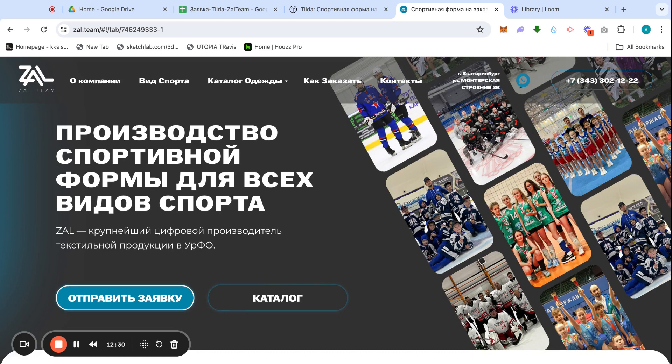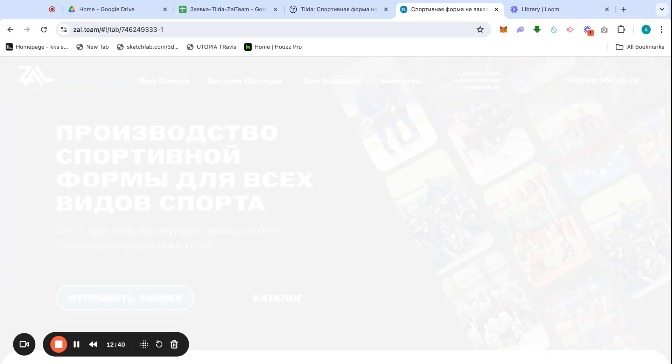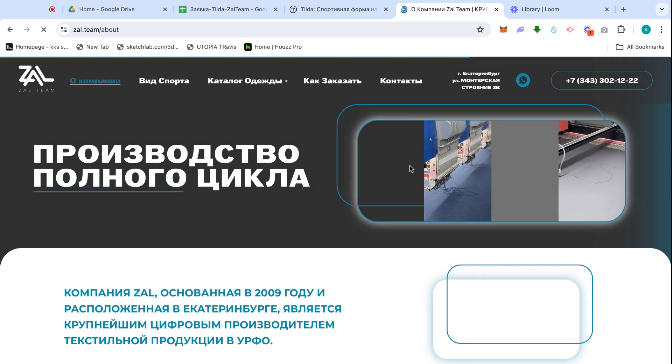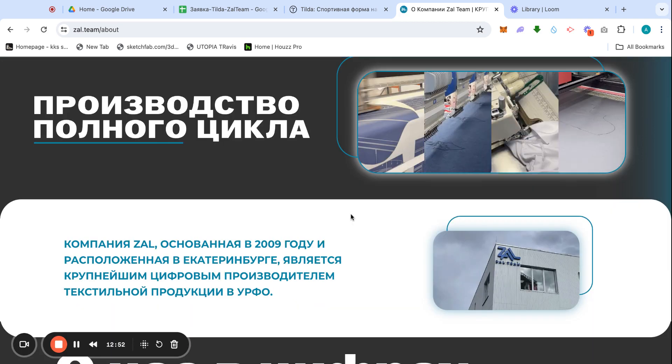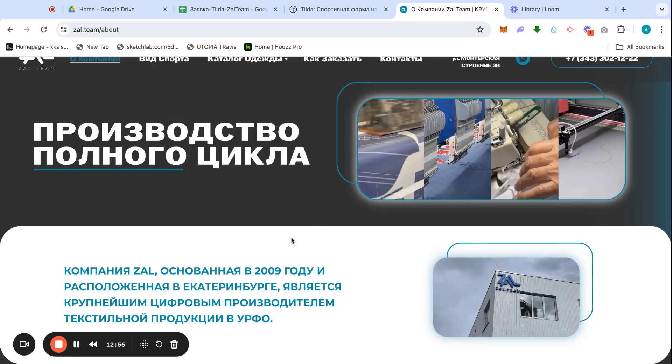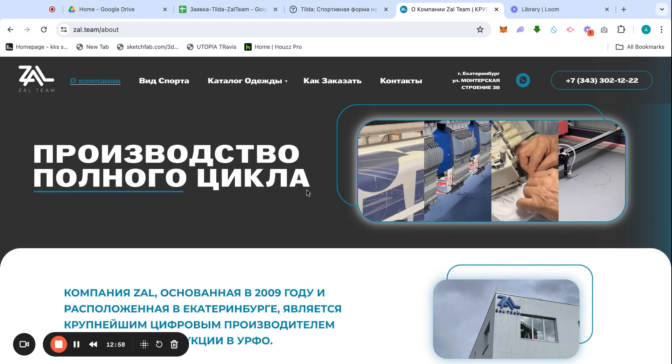It's a huge website — I'm extremely glad to add this to our portfolio. Let's go to the About page. It's loading a little slowly because I'm also using Loom to record, which takes some bandwidth even though I have 5G.